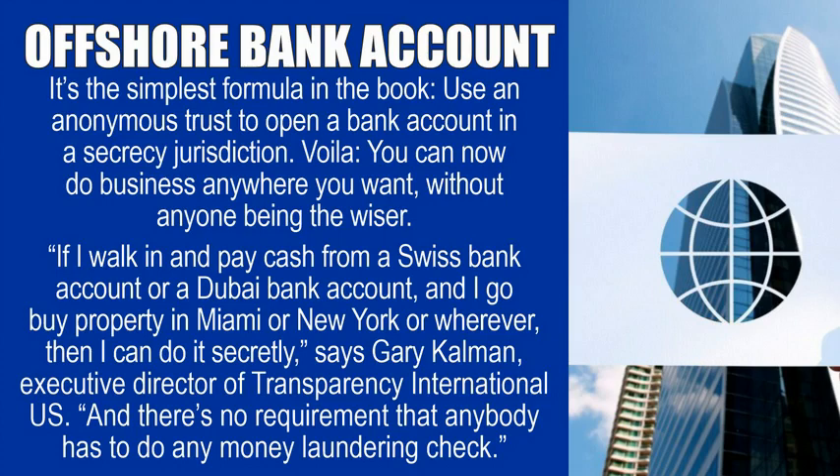Offshore bank account. It's the simplest formula in the book: use an anonymous trust to open a bank account in a secrecy jurisdiction. Voila! You can now do business anywhere you want without anyone being the wiser. "If I walk in and pay cash from a Swiss bank account or a Dubai bank account and go buy property in Miami or New York or wherever, then I can do it secretly," says Gary Cullman, Executive Director of Transparency International U.S. "And there's no requirement that anybody has to do any money laundering check."